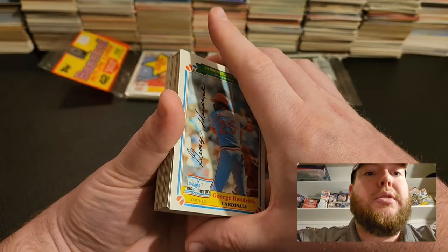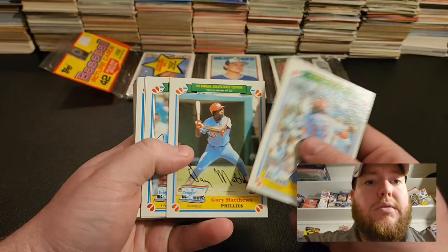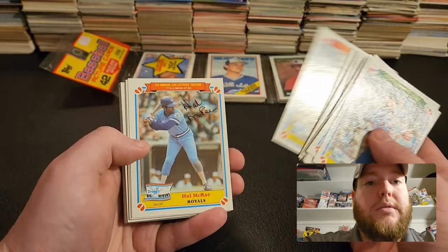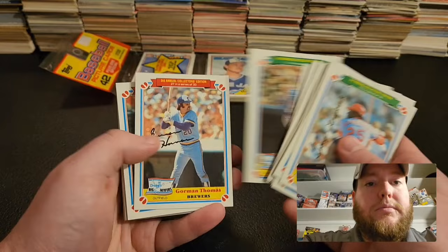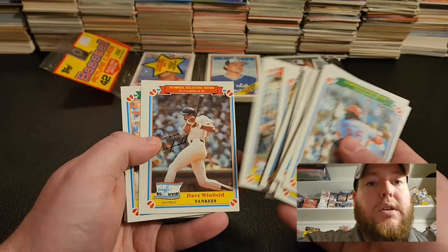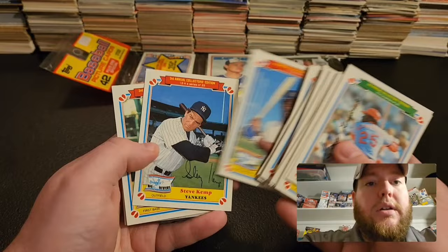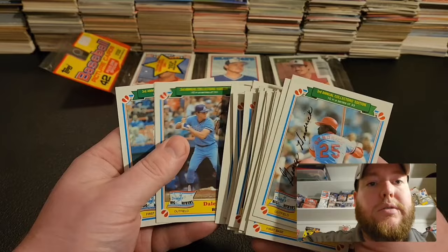Here's the Drake's Big Hitters set. So George Hendrick, Gary Matthews, Mike Schmidt, Cal Ripken — should be a lot of All-Stars and Hall of Famers in here. Jim Rice, Pete Rose. These are pretty cool looking cards too. Rod Carew. Bill Buckner on the Cubs. Gorman Thomas. Another Hall of Famer. Mookie. Yaz. Dave Winfield. Dwight Evans. Reggie — might be the year after he left the Yankees. Don Baylor. Another Eddie Murray, Gary Carter, Ken Singleton, and Dave Kingman.